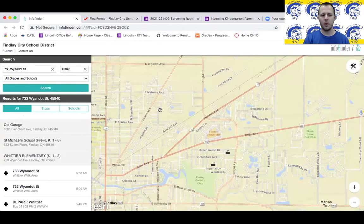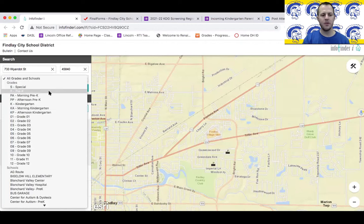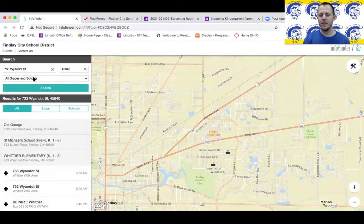When you click on the link it will take you to this website. Right here you can type in your address and the zip code. I would just leave it set to all grades and schools. Obviously if you have other kids it will help you with that as well. It will tell you all of the bus stops if your child would be eligible to ride the bus, and which school.